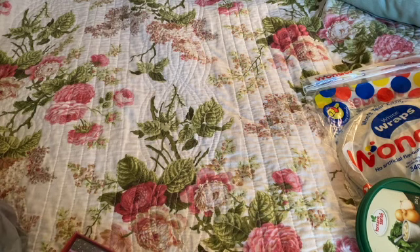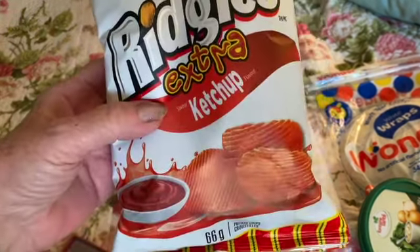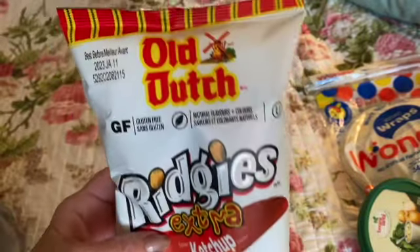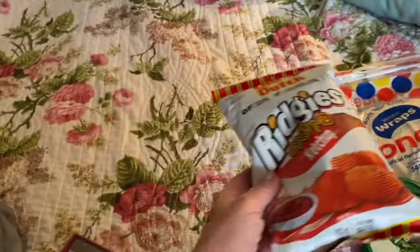I saw these and had to give them a try — ridged chips with extra ketchup flavor. I used to love the plain ones. These have ridges and they're by Old Dutch, good till January.